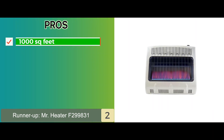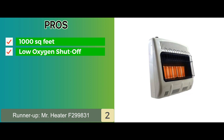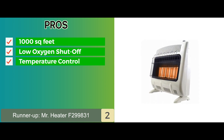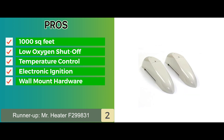Its pros are: it runs on natural gas and can heat up to 1,000 square feet. It's equipped with automatic low-oxygen shut-off technology. It features a thermostat for automatic temperature control. Its battery-powered electronic ignition makes starting the unit easy. And it comes with all the wall-mounting hardware and legs needed for installation.